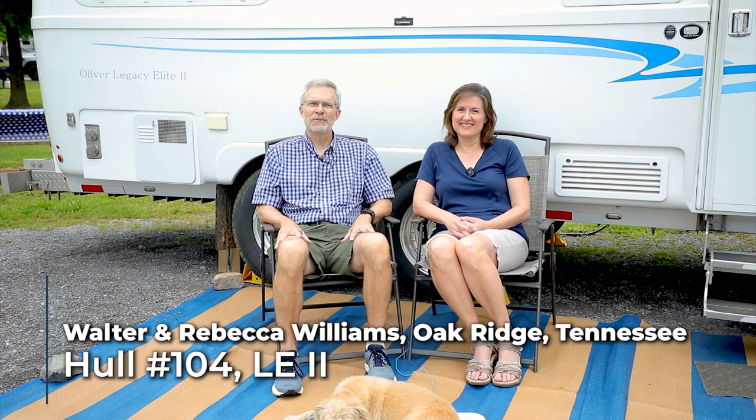Hello, my name is Walter Williams. I'm Rebecca Williams. We're from Oak Ridge, Tennessee, and we have an Oliver Elite 2, which is hull number 104.